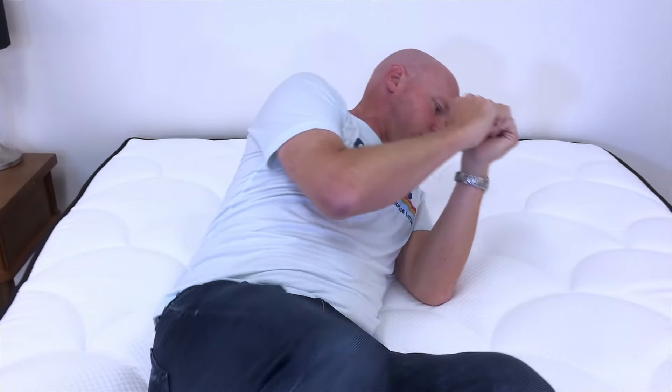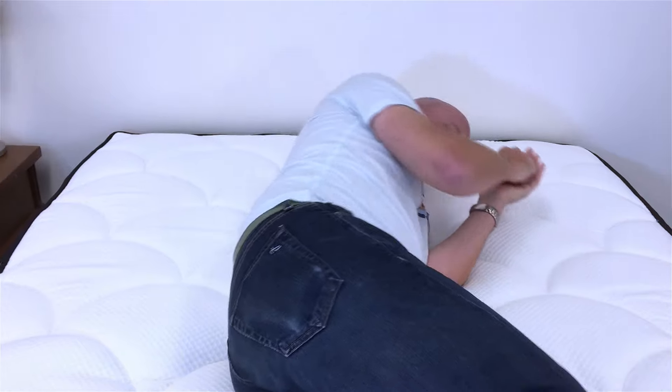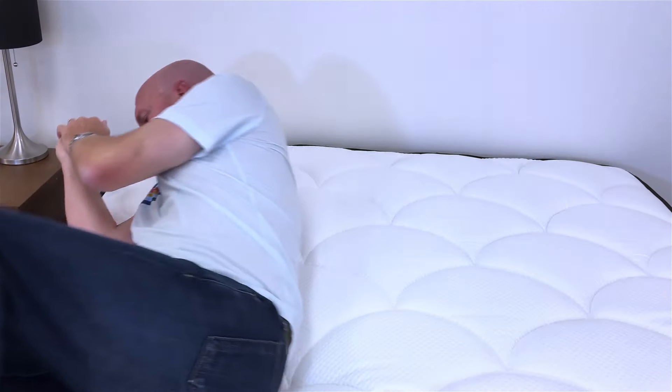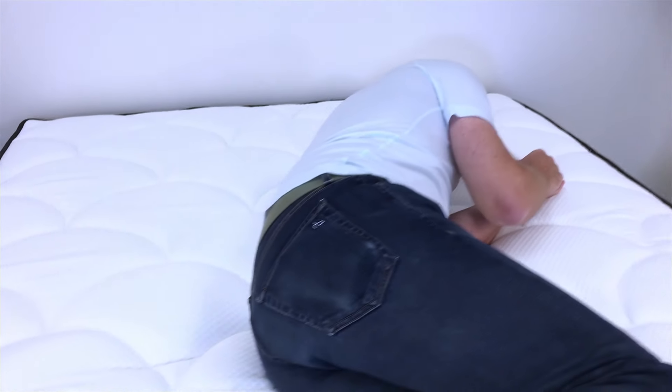The next feature is ease of repositioning, which can be a real concern with a mattress that has some memory foam like this one. Even though this is a firmer mattress and it doesn't have so much memory feel, we did find that the memory foam in this mattress impedes your movement a little bit. On balance, the ease of repositioning is good, but maybe not as good as some mattresses with a little less memory foam.